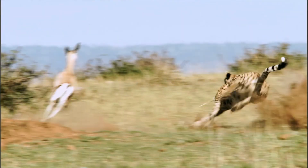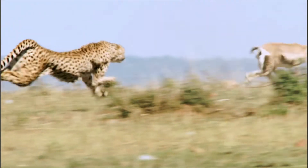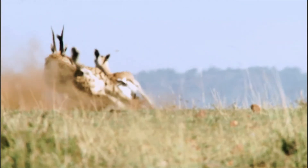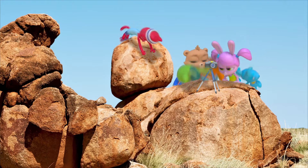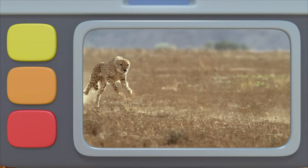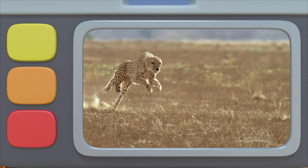Wow, look at it go! The cheetah is fast! But so are the gazelles! I think I got the cheetah's whole run! Let's check out the footage in slow motion. The cheetah picks up speed so quickly! And it accelerates just like I did!